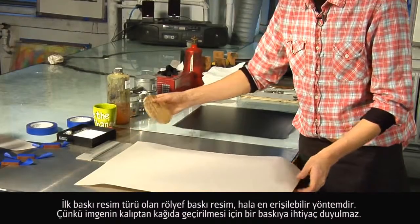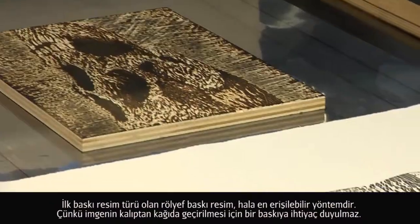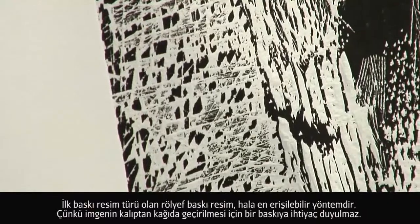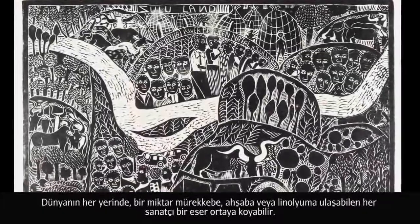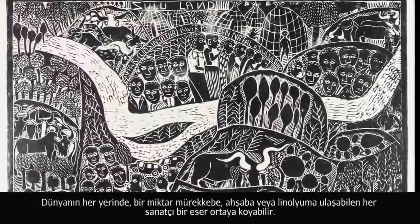Relief printmaking, as the earliest form of printmaking, is still the most accessible form of printmaking. Because a press is not required to transfer the image from the block to paper, it allows artists just about anywhere in the world who have access to a small amount of materials, whether they be wood or linoleum, and a small amount of ink, to be able to create an image.